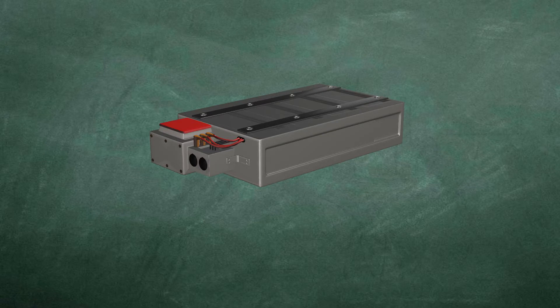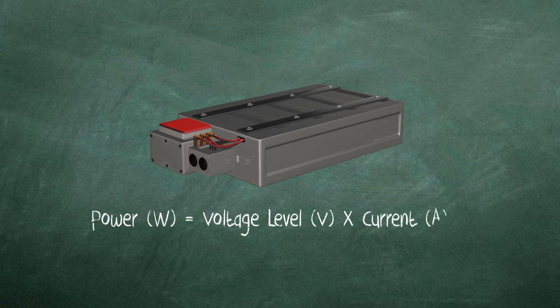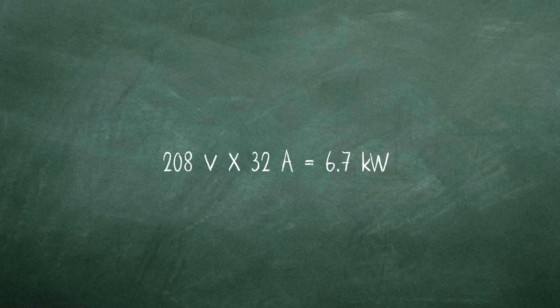Power levels are defined by their relationship to the voltage level and current flow. The power of a device in watts is equal to the voltage level in volts times the current in amps. For example, a typical Level 2 AC charger operates at 208 volts and provides the vehicle with a maximum 32 amps of current, resulting in a power rating of 6.7 kilowatts delivered to the vehicle.